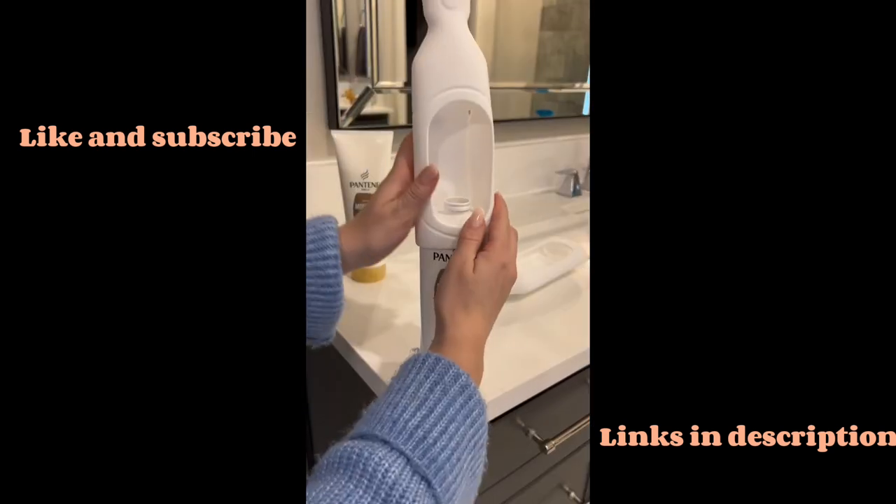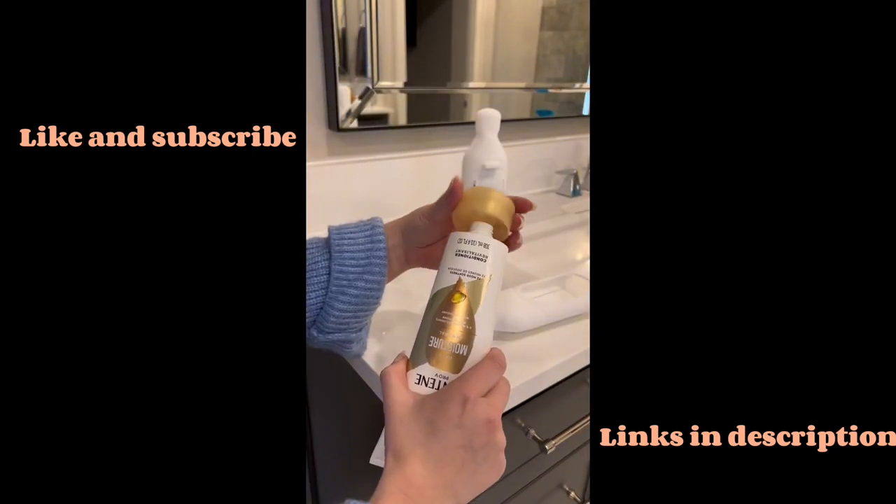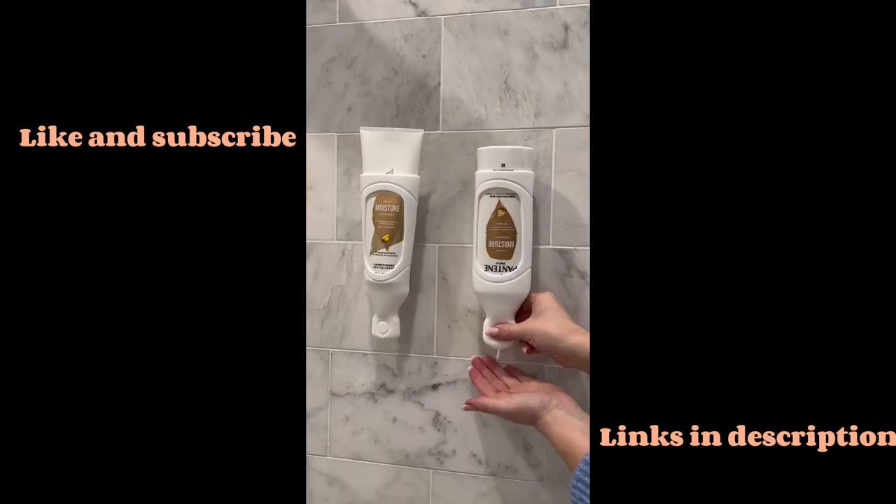These shampoo and conditioner holders are perfect if you wash your hair. It comes with two silicone slipcovers that suction to the wall. Just squeeze the tip to dispense.